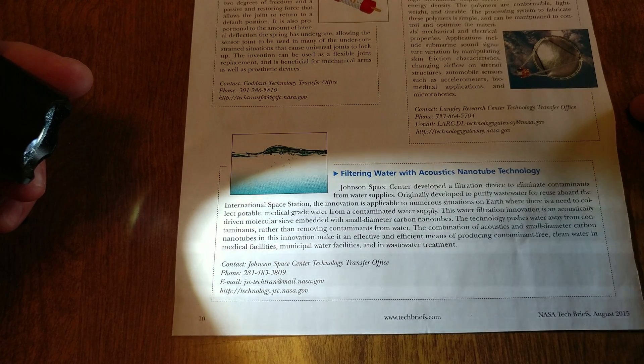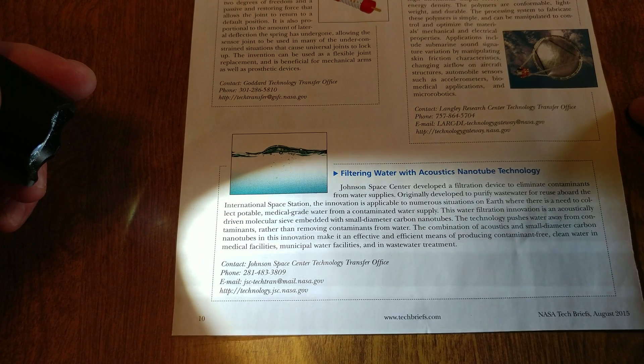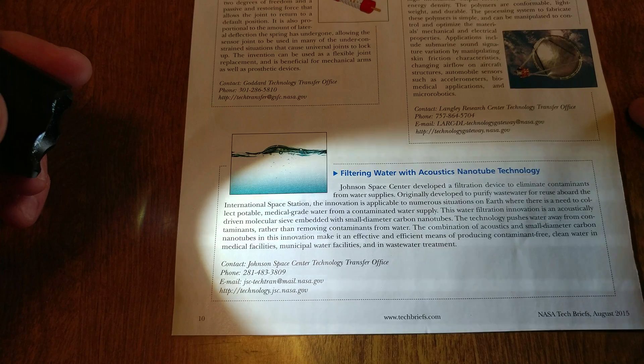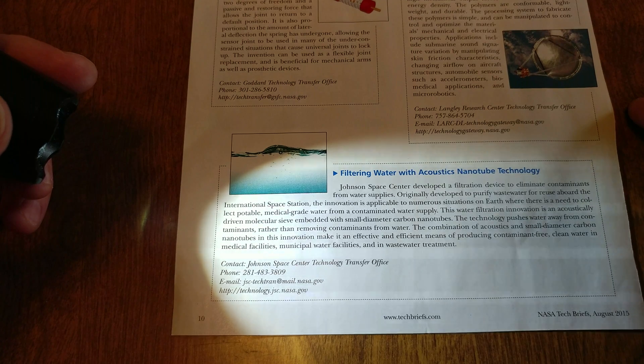I was thrown back when I read this article. It comes from NASA Tech Briefs, August 2015: filtering water with acoustics nanotube technology. Johnson Space Center developed a filtration device to eliminate contaminants from water supplies, originally developed to purify wastewater for reuse aboard the International Space Station. The innovation is applicable to numerous situations on Earth where there is a need to collect potable medical grade water from a contaminated water supply.